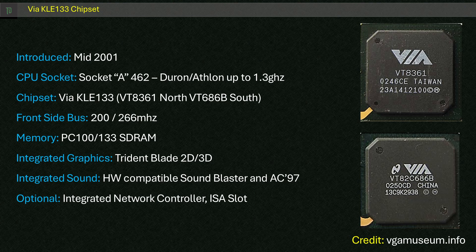The KLE-133 was the AMD version of the earlier ProMedia chipset used for Intel Socket 370 and Slot 1. The chipset featured a Trident-based 2D/3D AGP integrated into the North Bridge, 200MHz front side bus, up to 133MHz memory, integrated AC-97 sound for Windows, a legacy Sound Blaster Pro integrated into the 686B South Bridge, hardware monitoring and ISA support — though not on this motherboard unfortunately.